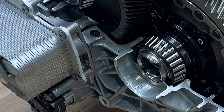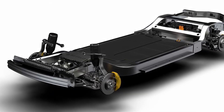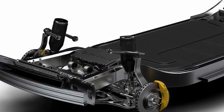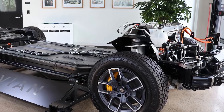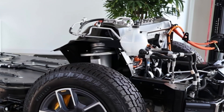Under the hood, the Rivian R1S offers impressive performance metrics. Equipped with a quad-motor all-wheel drive system, it delivers an exhilarating 0 to 60 miles per hour time in just three seconds. The standard battery pack provides a range of around 314 miles, while the larger pack can extend that range to approximately 400 miles, making it perfect for longer journeys.